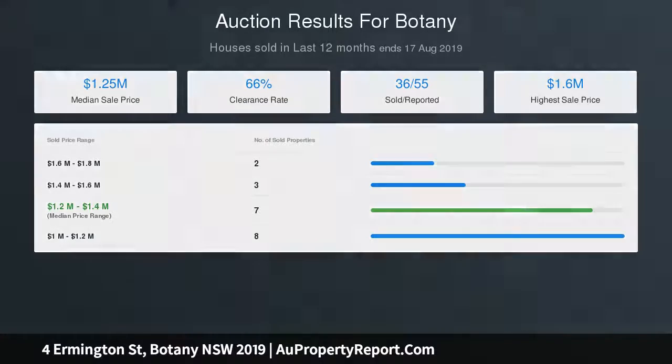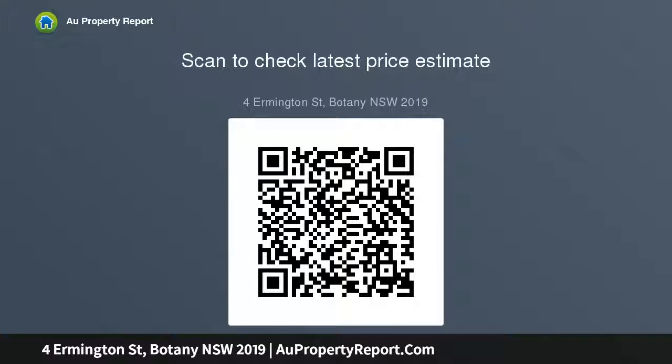Brand new custom bathroom, guest WC, double-glazed windows, stunning undercover deck leading to a north-facing level backyard, lock-up garage with internal access, study room and internal laundry.